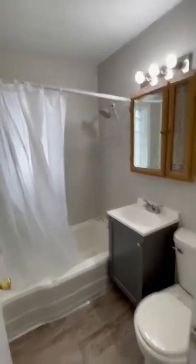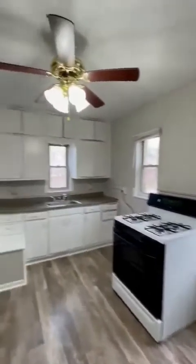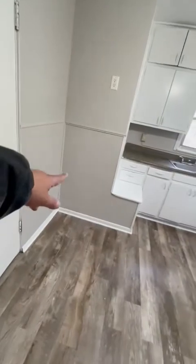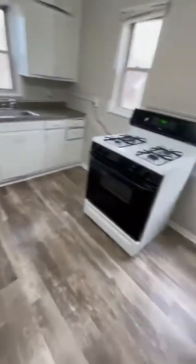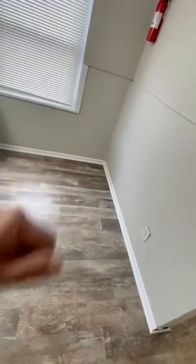Bathroom — looks good. Coming here is the kitchen. You could fit a 30-inch fridge behind there, or if you want a big fridge, you can put it here. I recommend the 30-inch fridge there if you don't need a bigger fridge, because then you can either put a freezer here or a table in your kitchen.